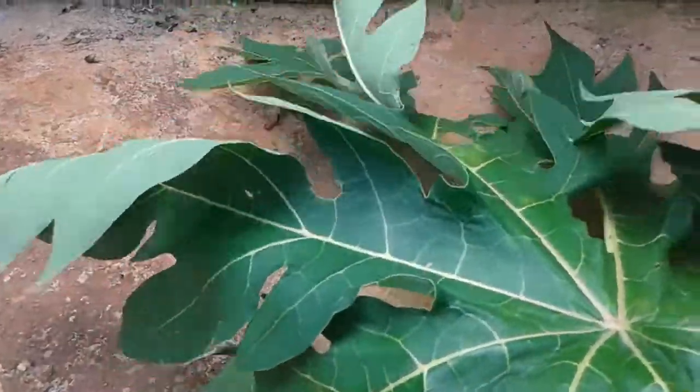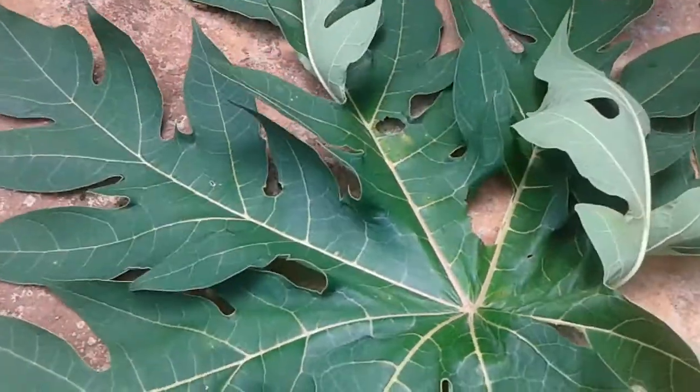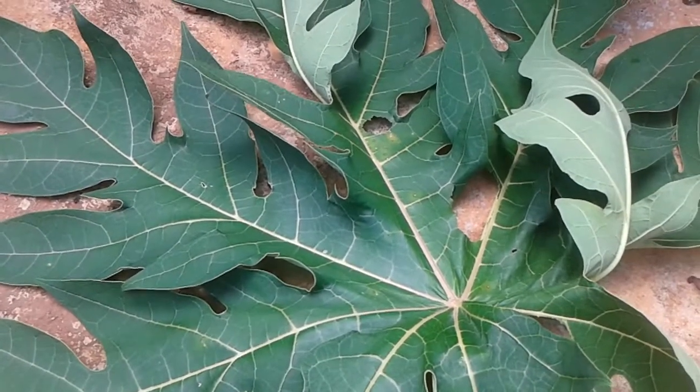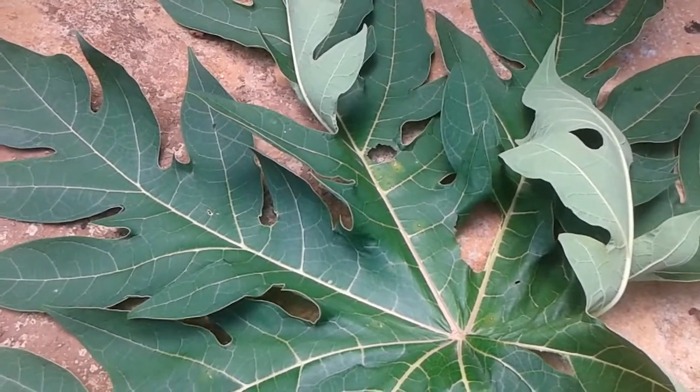A very big papaya leaf like this one can make about two cups of tea. Just boil it — when the water starts to boil, place the leaf in the boiling water for about five minutes and let it steep.